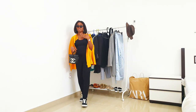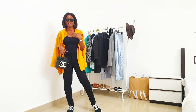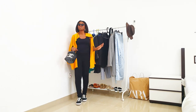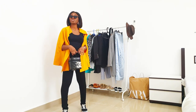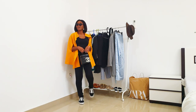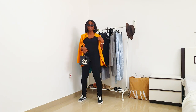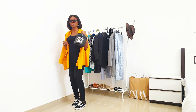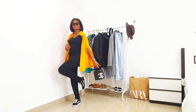Once I get to my destination, I can decide to add some accessories. But for now, this is what I have just to pass easily without stress at the airport. I'll elevate it later with my heels, and the cape goes perfectly well with the pants.